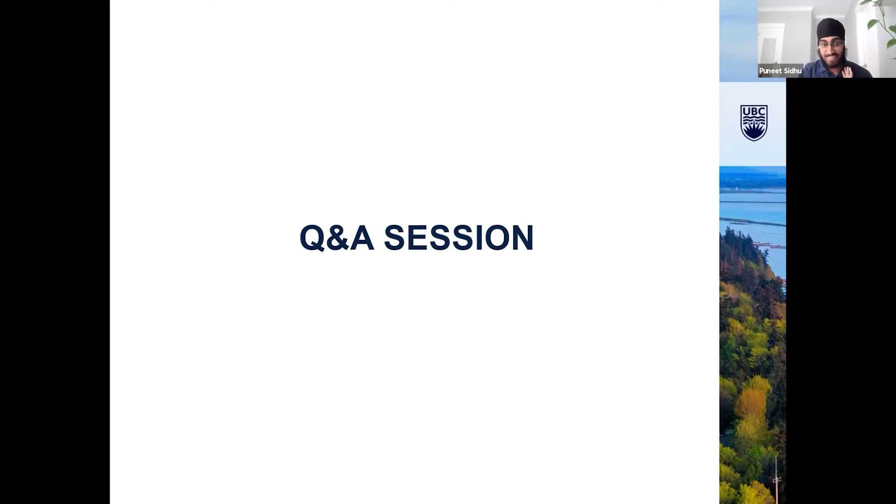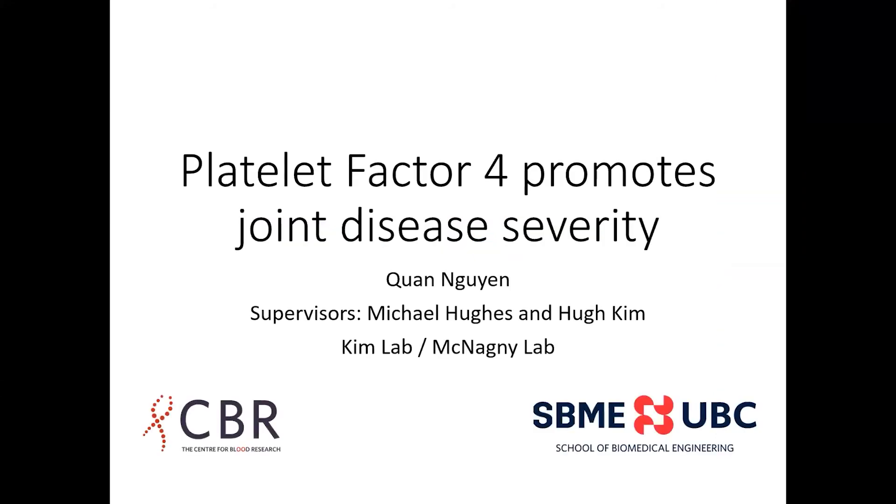There's one more question from Dana — if you want to follow up with her over chat, that would be great, because we will need to move on to our next set of speakers. Thank you everybody.